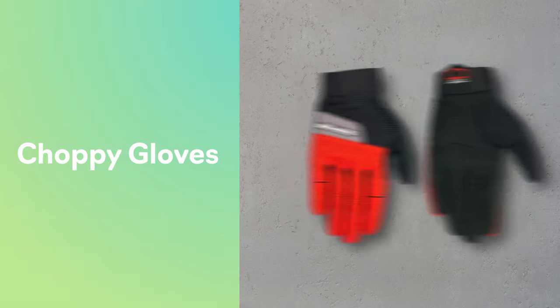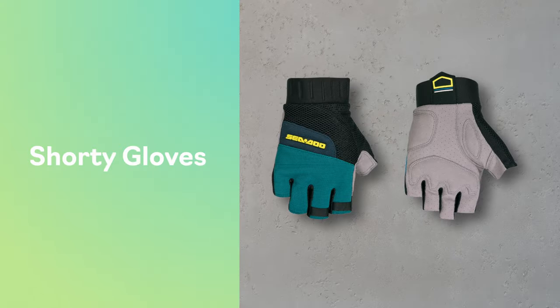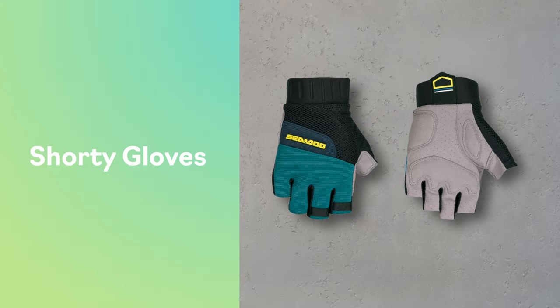First up, we have our choppy gloves. These nylon gloves are a great fit for performance or recreational riding and they come in two different versions. The only difference here is finger exposure. The shorty gloves offer decent coverage for protection but also leave your digits uncovered, so they're generally a better choice for warmer weather. Both models are made of stretch fabric for plenty of flexibility and feature a rubberized pro grip at the palms to help you hold on to those handlebars.